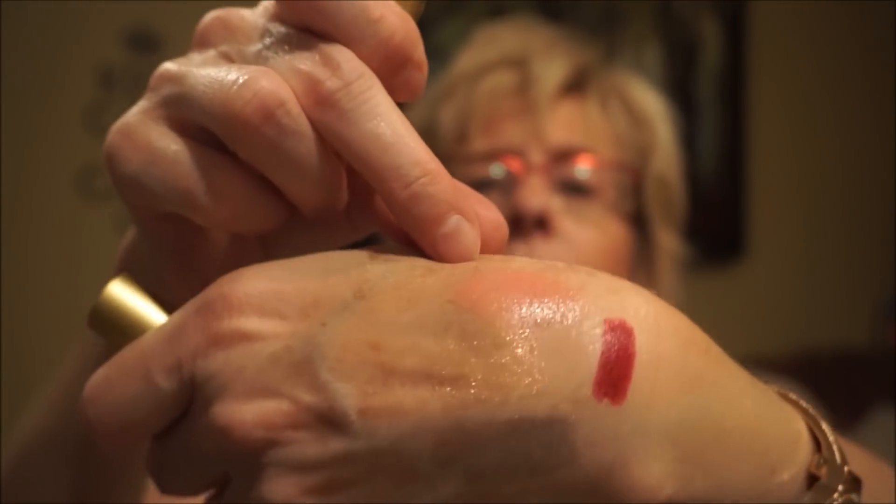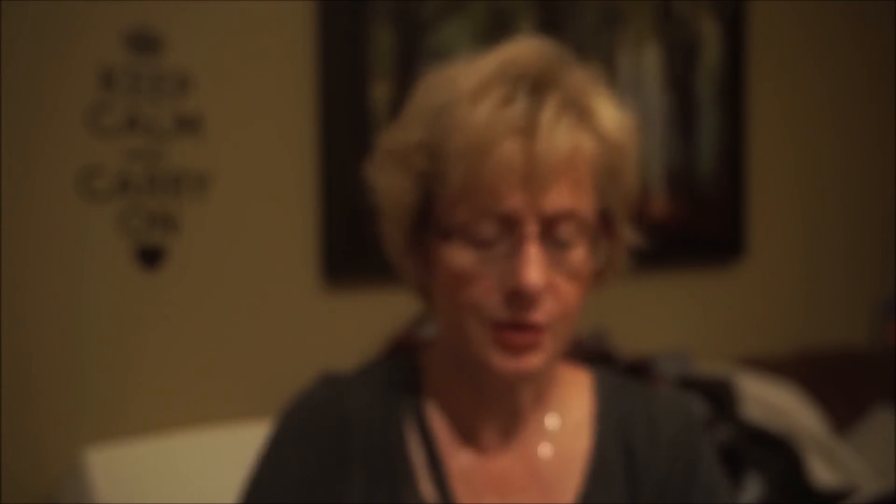One more lipstick: this Too Faced Color Drenched Lip Cream in Marshmallow Bunny. I keep the Too Faced packaging and line them up in my bathroom because they're just so pretty. This one would be nice in the summertime — it's a shimmery light pink color that looks really pretty on the lips.